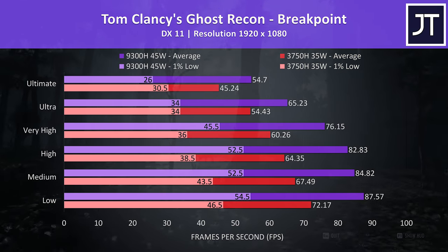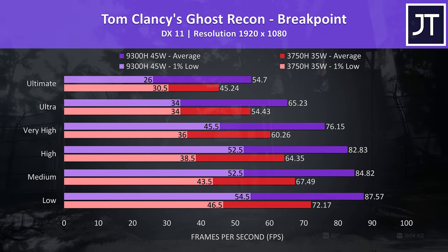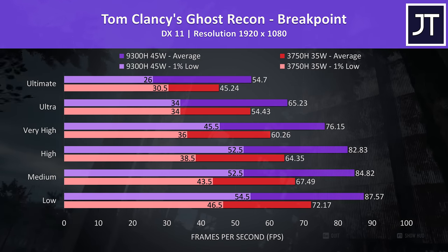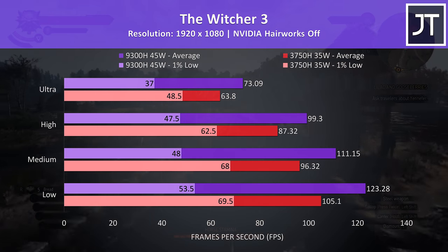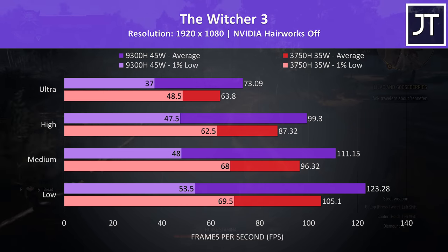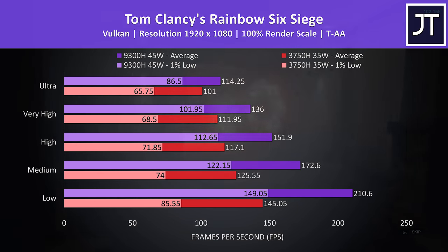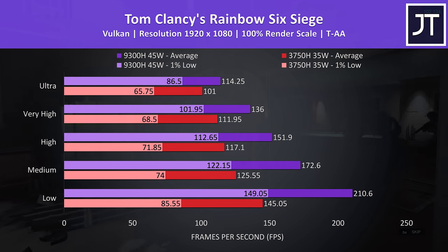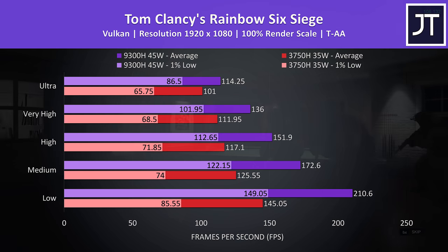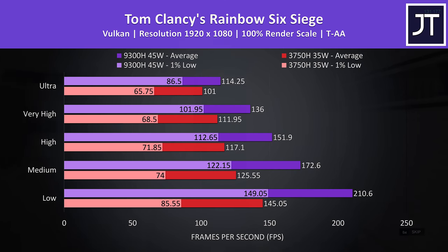Ghost Recon Breakpoint was tested using the game's benchmark tool. The i5 is winning in most tests, but interestingly the 3750H was consistently ahead in 1% low performance with the ultimate preset, and tied at ultra. In the Witcher 3, the 1% lows were ahead at all setting levels with the Ryzen 7 3750H, though the averages are still ahead with the i5 — 17% faster at low settings and 14.5% ahead at ultra. Rainbow Six Siege was tested using the game's benchmark with the Vulkan option. There were huge gains with the i5 at lowest settings — the average FPS on the i5 was 45% ahead, while even the 1% low beat the 3750H's average. This lowers to a 13% higher average frame rate with the i5 at ultra settings.